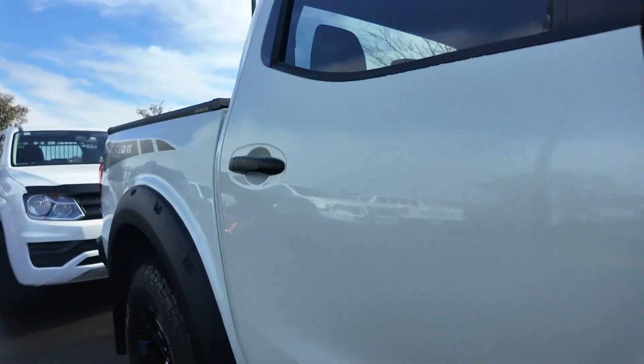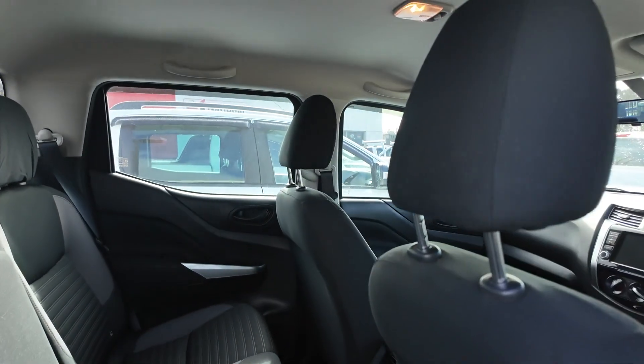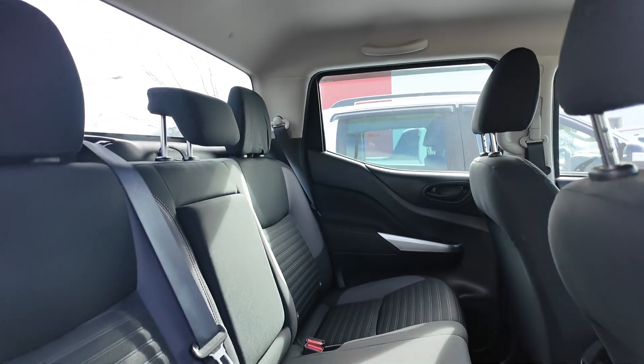This Navara is equipped with a range of premium accessories to enhance its utility and comfort, including the electric rolling tub cover, service package, bull bar, and driving lights.